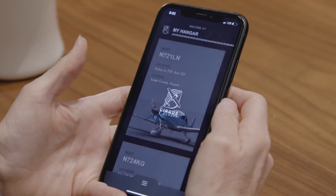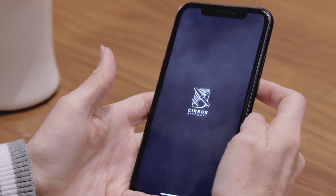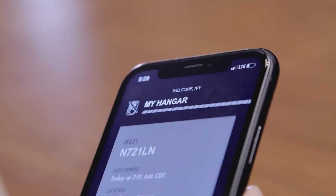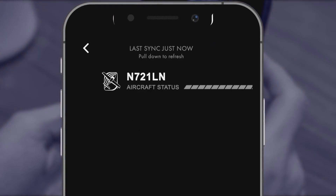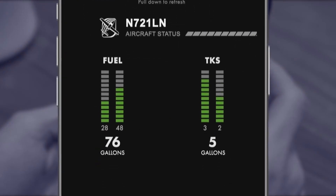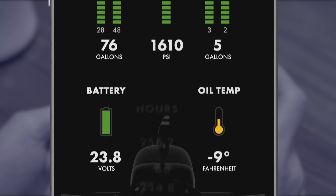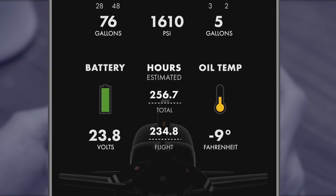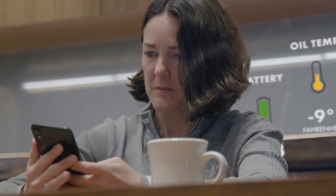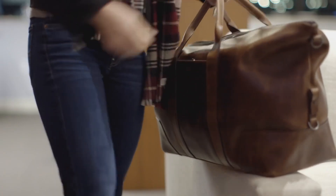Cirrus IQ is a platform that enables you to communicate with your airplane remotely. Through the Cirrus mobile app you'll be able to wake up the airplane, query it, and receive a real-time health status telling you your fuel level, your TKS level if so equipped, your oxygen level if your plane has oxygen, your battery voltage, your oil temperature, and the hours that are on your airplane. I can take care of things for my flight prior to even leaving for the airport, so I know my plane's ready to go when I get there.